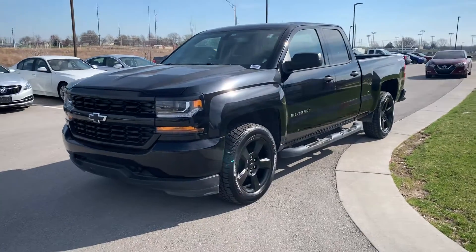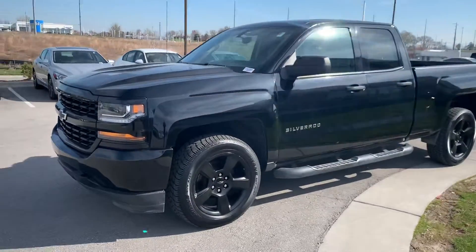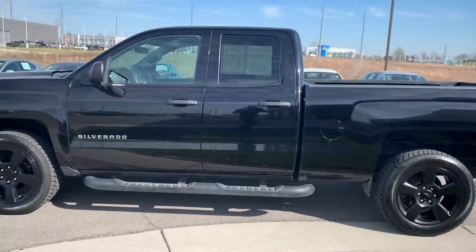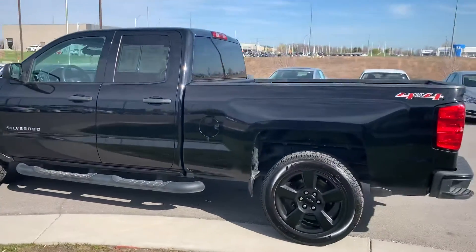Hi Tori, this is Gus from Premier Auto Alley. I'm just going to put this video together for you so that way you can take a look at the 2016 Chevy Silverado, the one you were asking me about.